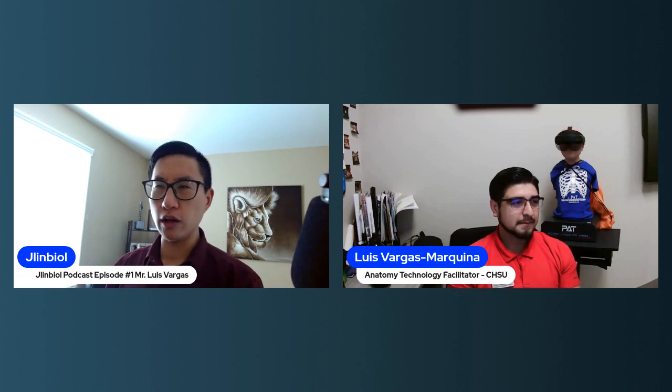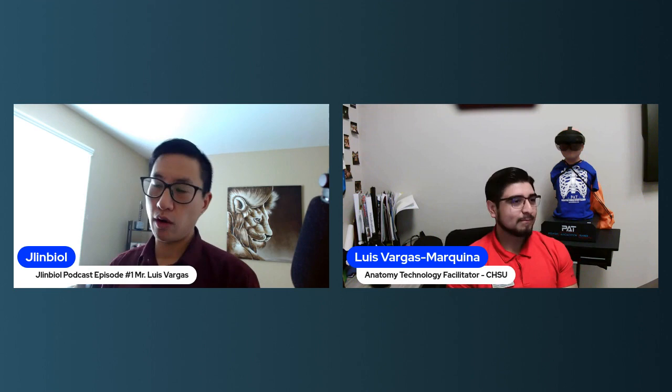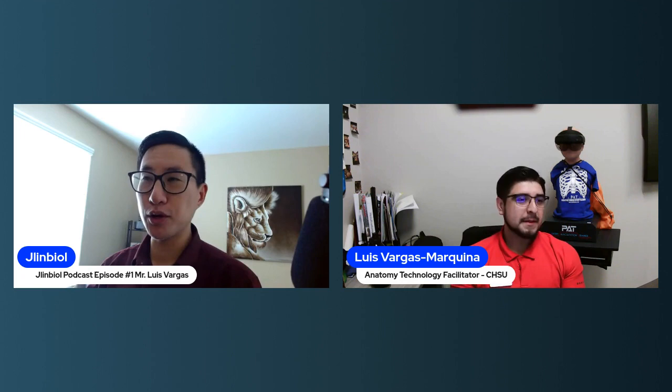Welcome everybody. This is the Jalen Bio series, and we're going to start with episode one of podcasts. This series is about education as well as technology revolving around higher ed. Today we have a special guest — Mr. Luis Vargas. He is currently an anatomy technology facilitator at CHSU, the California Health Science University College of Osteopathic Medicine. He's been there for a little bit over two years. He went to UC Merced and was also a product of the California Community College System. Welcome, Mr. Luis Vargas, the holo wizard, to our first episode.